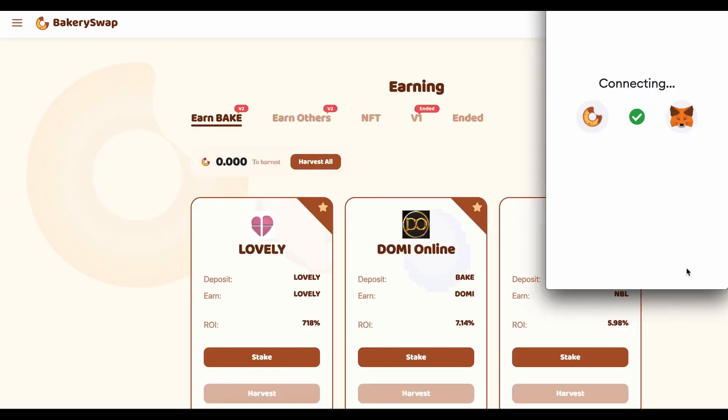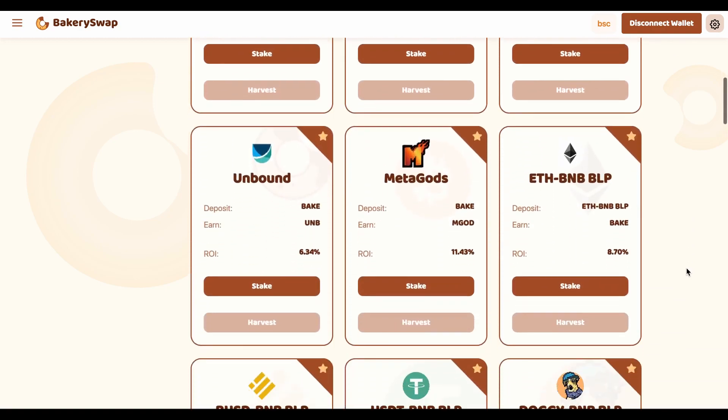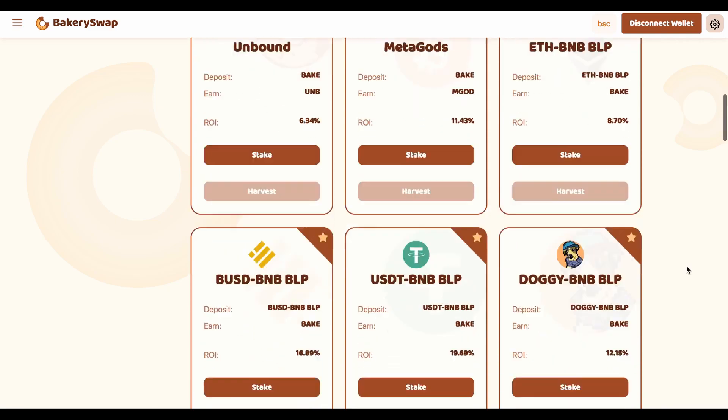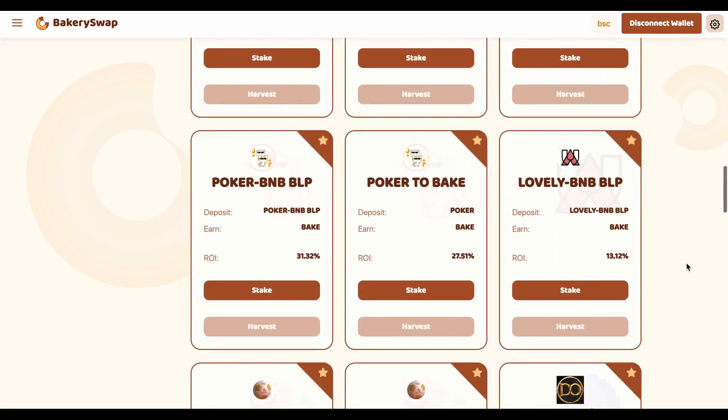After connecting your wallet to the system, we need to open the staking page. There, we can see what coins BakerySwap offers for staking. But I'm first of all interested in the offer of Lovely staking, because this offer is the most profitable.